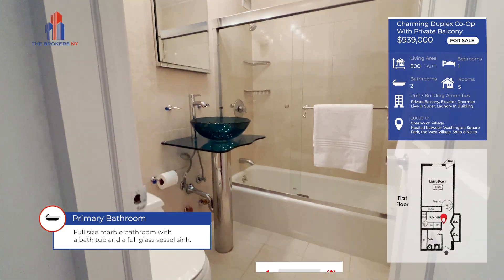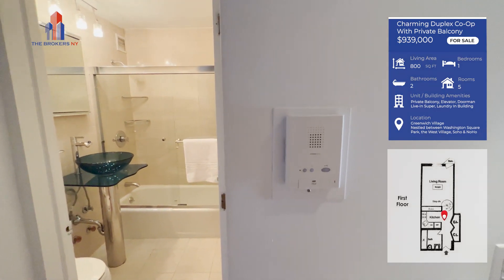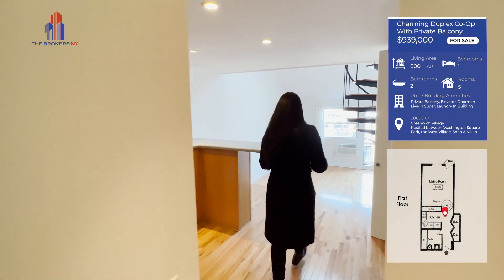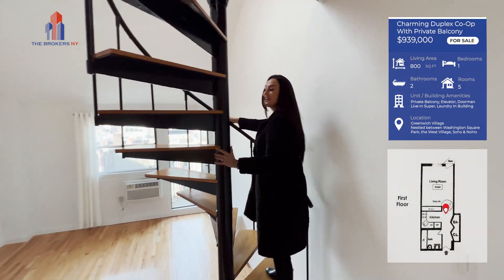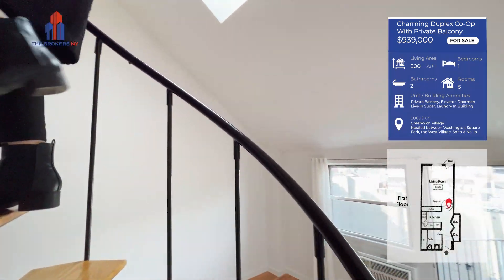We have an intercom here. For those of you that get a lot of Amazon packages or order a lot of food out, it's very easy to get those things. And up this really fun spiral staircase — this is so charming. I love when apartments have this.